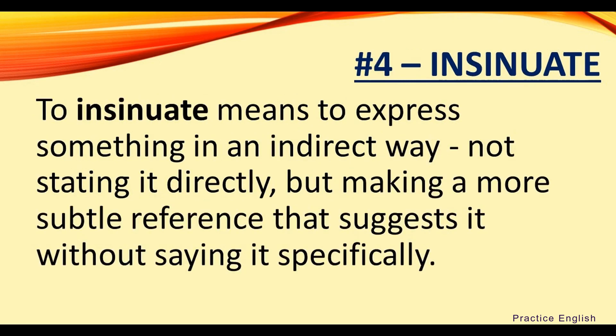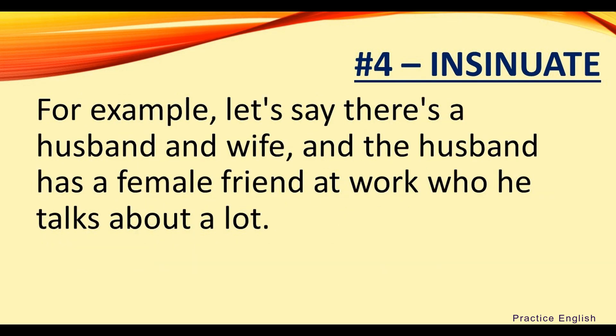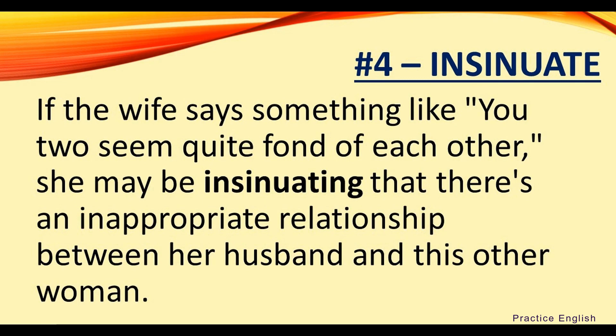Number four: insinuate. To insinuate means to express something in an indirect way, not stating it directly but making a more subtle reference that suggests it without saying it specifically. For example, let's say there's a husband and wife and the husband has a female friend at work who he talks about a lot. If the wife says something like, 'you two seem quite fond of each other,' she may be insinuating that there's an inappropriate relationship between her husband and this other woman.